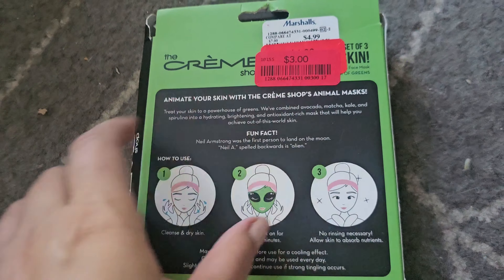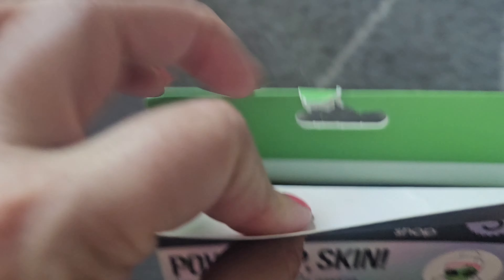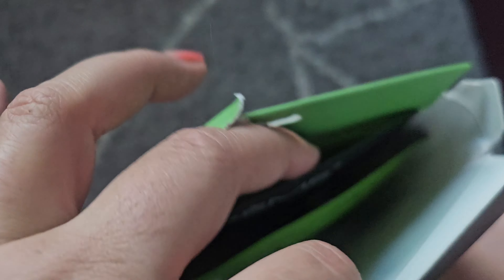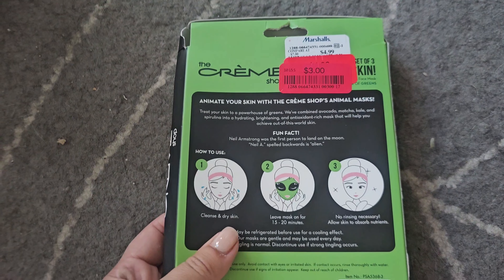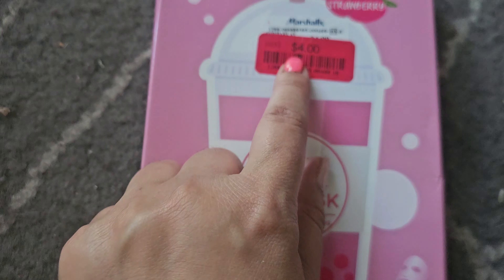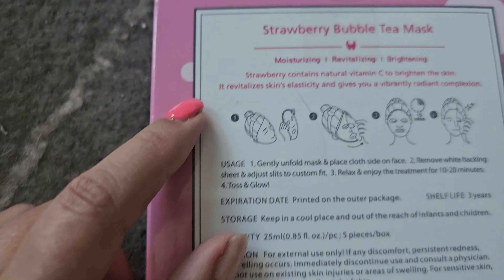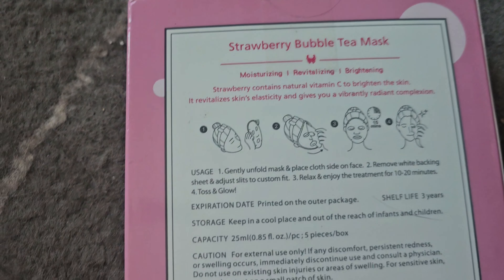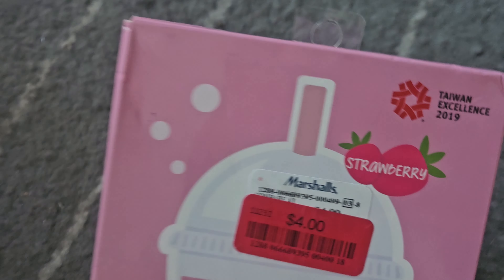I think this next one was clearanced out. It's the Creme Shop mask — I don't usually gravitate toward masks, but I think it's clearanced because there are only two in here when there's supposed to be three. This was clearanced down to $4. I'm curious because it's a bubble tea mask — strawberry flavored, and I think the bubble tea name might be because it's one of those bubbling masks. These are actually Taiwanese.